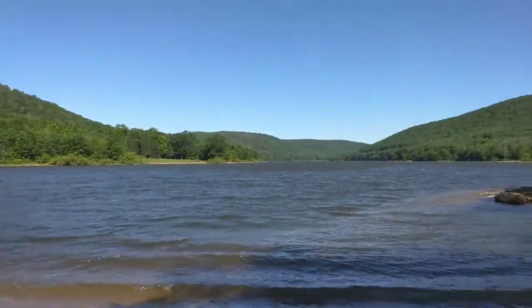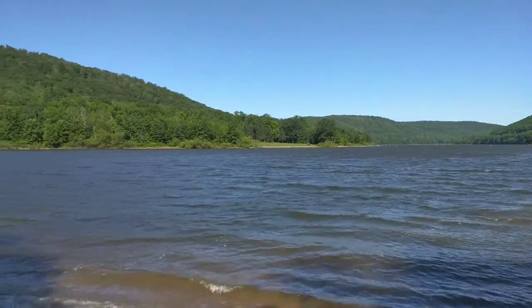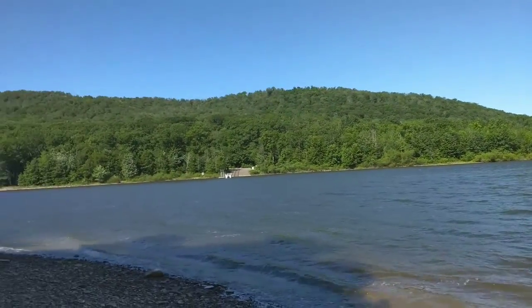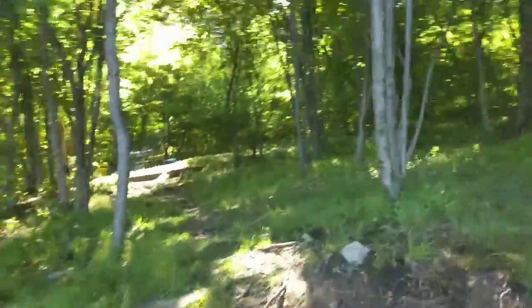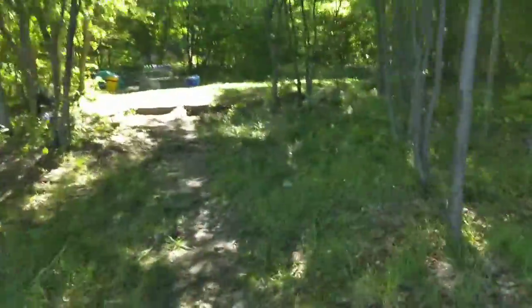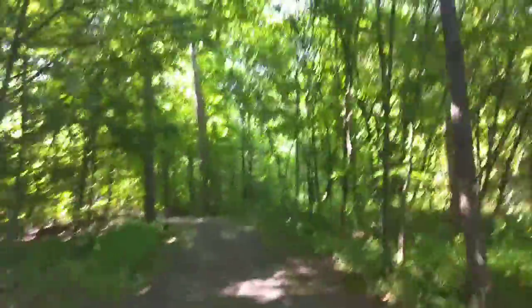Here is a view of the lake over there, and this is a dock. Coming back to campsite 60 again — all this woods here is where you can gather firewood from.